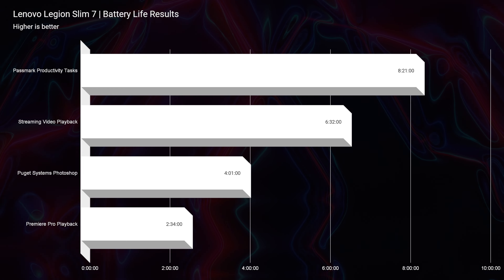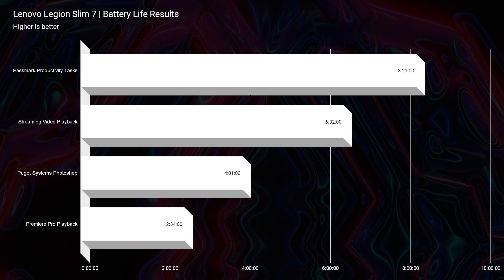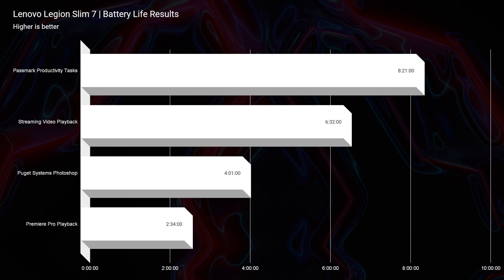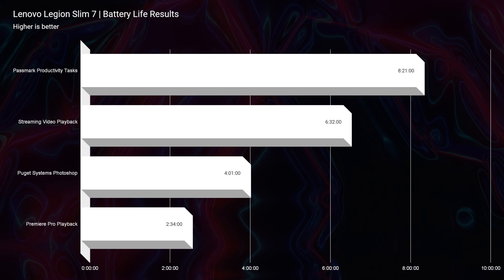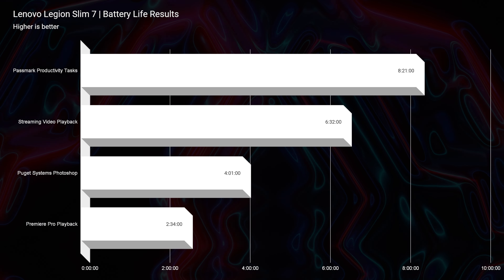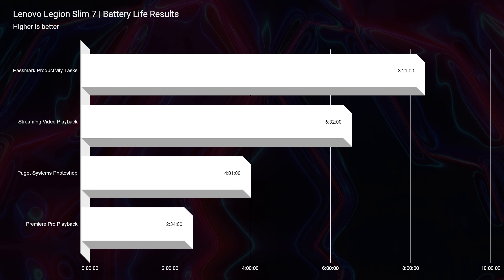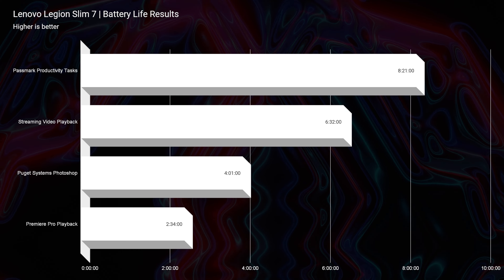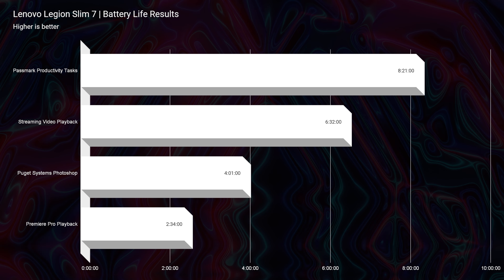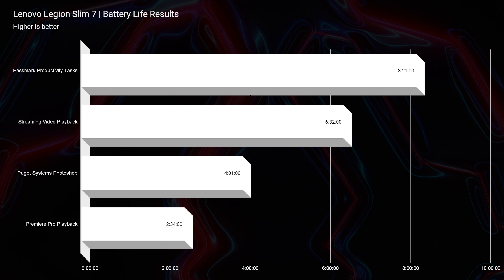Speaking of efficiency, let's talk battery life. It's good on this laptop — not as good as the Asus Zephyrus G14, which has one of the best battery lives on the market for a gaming laptop, but still great given how much performance it packs. You can get around eight hours of battery life for productivity tasks, around six hours and 30 minutes of streaming video playback, four hours of Photoshop work, and just under three hours for 4K video editing.